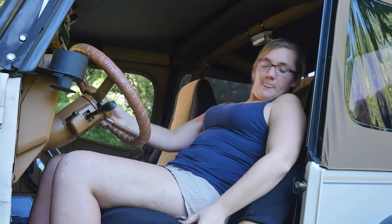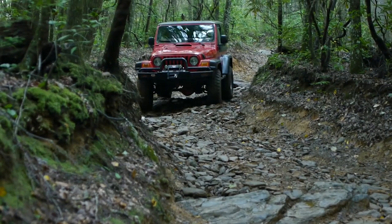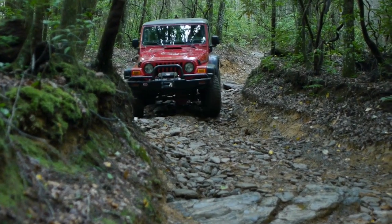Rather than leaning your seat back like you would for a relaxing Sunday drive, set it to where it is comfortably upright so you can see farther ahead. The more you can see, the better choices you will make when picking a route.